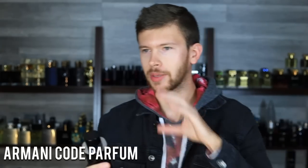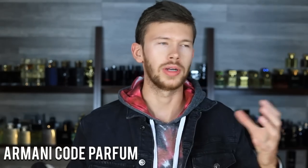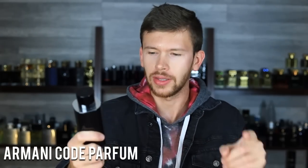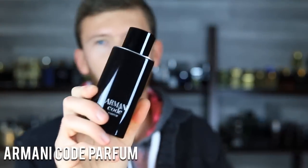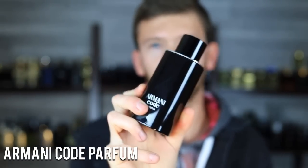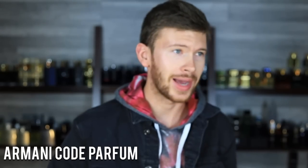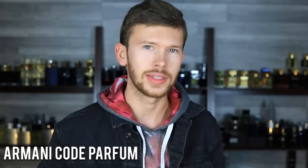I'm talking strictly the Armani Code DNA — EDT, EDP, Parfum — not comparing this to Absolue or Profumo or anything like that. The presentation upgrade is nice: magnetic cap, nice atomizer, very classy-looking bottle. I actually like this better than the old ones. I really think it's great, and I would imagine they're going to move the entire line over to this at some point.